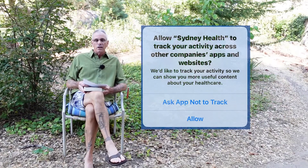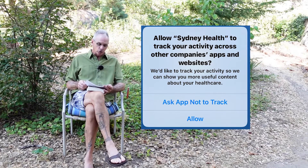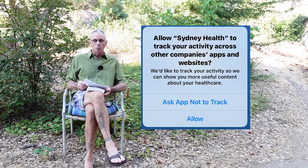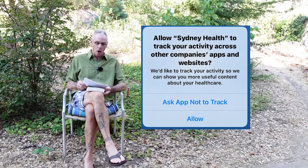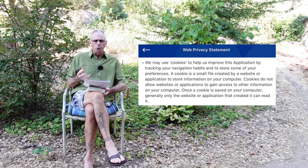I downloaded the Blue Cross Sydney Health application to look at it, and a lot of the information I'm going to be reviewing comes from the privacy statements on these applications. The first thing that pops up when you go to download the Sydney app is: do you want us to track you? Well, heck no. But it doesn't really make a difference — they're going to find out where you are and where you went. Going through the privacy statement, they talk about using cookies to help improve how the website works. The application is a giant cookie.